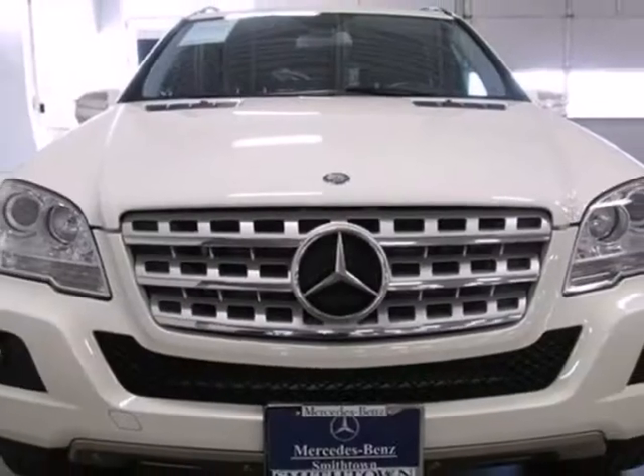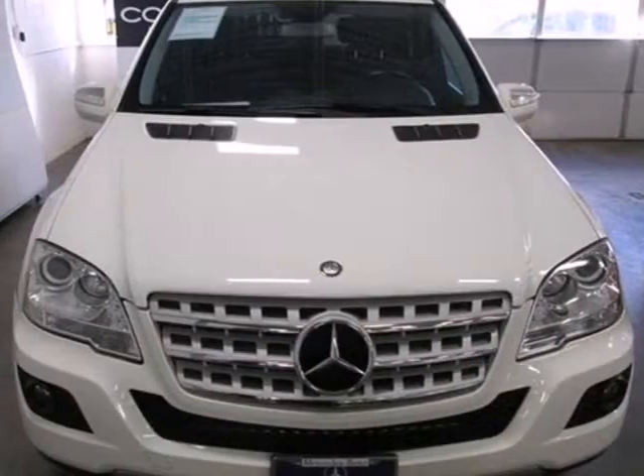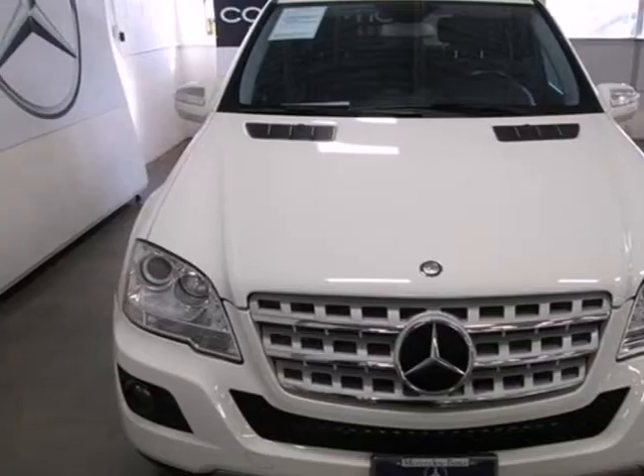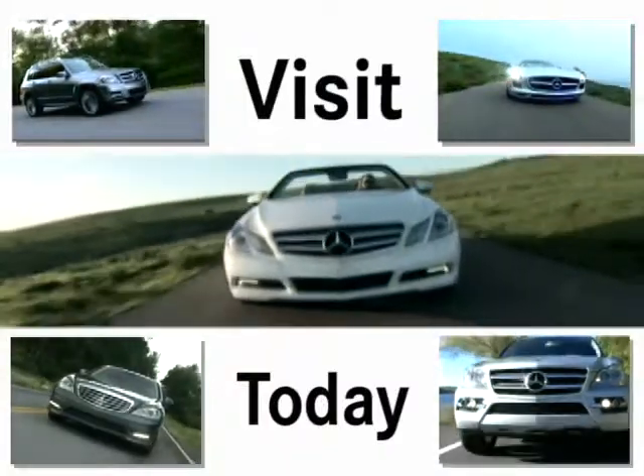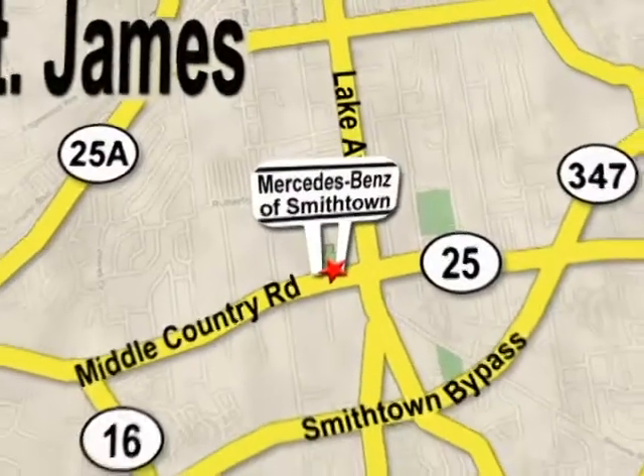With a supple ride and gorgeous interior, the M-Class is the most refined SUV in its class, second to none. Come see it for yourself today. Visit Mercedes-Benz of Smithtown today. We're conveniently located at 630 Middle Country Road in St. James.